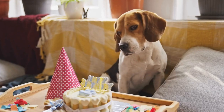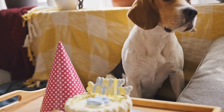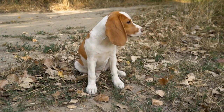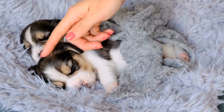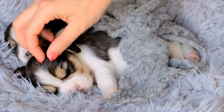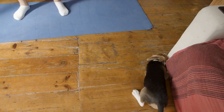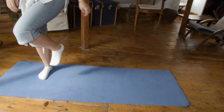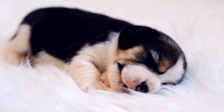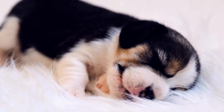Temperament. When it comes to temperament, both Beagles and Shetland Sheepdogs have their own unique qualities. Beagles are known for their friendly and outgoing nature. They are often described as happy-go-lucky dogs that get along well with everyone, including children and other pets. Shetland Sheepdogs, on the other hand, are known to be more reserved and cautious around strangers. They are extremely loyal and protective of their families, making them excellent watchdogs.